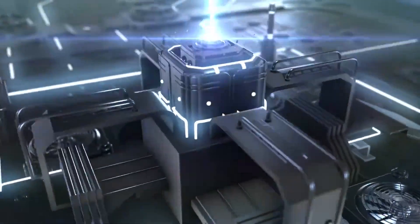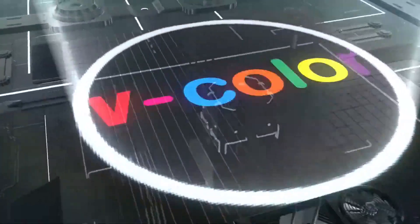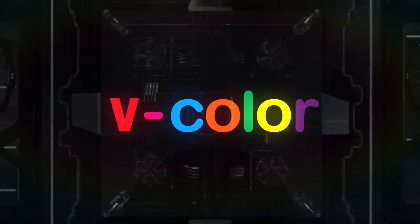What's up guys? Charles here. September 3rd, 2024, Taipei, Taiwan. V-Color Technology Inc.